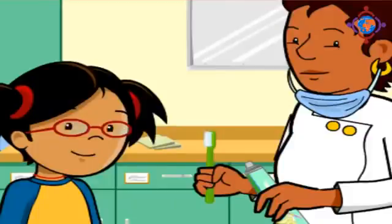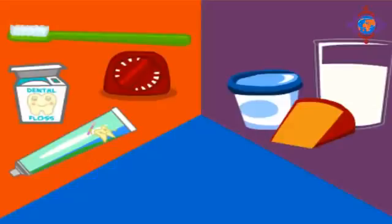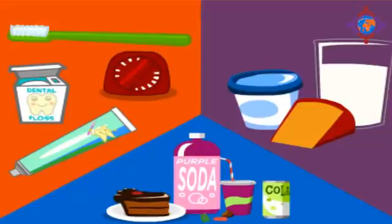During your checkup, you'll learn how to care for your teeth and prevent problems from happening later. You'll review how to brush and floss and find out what foods can help you grow strong, healthy teeth. You'll also learn how sugary foods can cause decay.